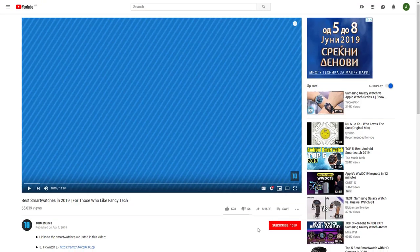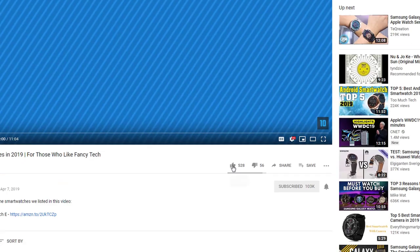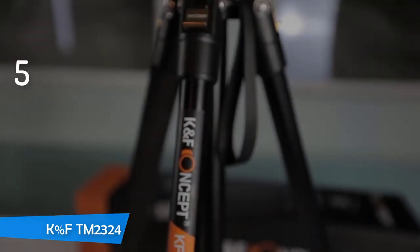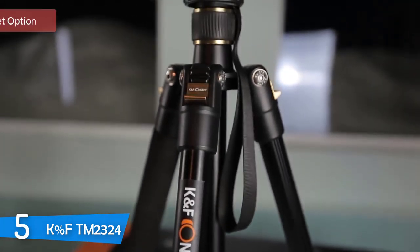If you'd like to win one of these products, make sure you watch the whole video, click the like button and comment the hidden word found in this video. At number 5, it's the K&F TM2324.